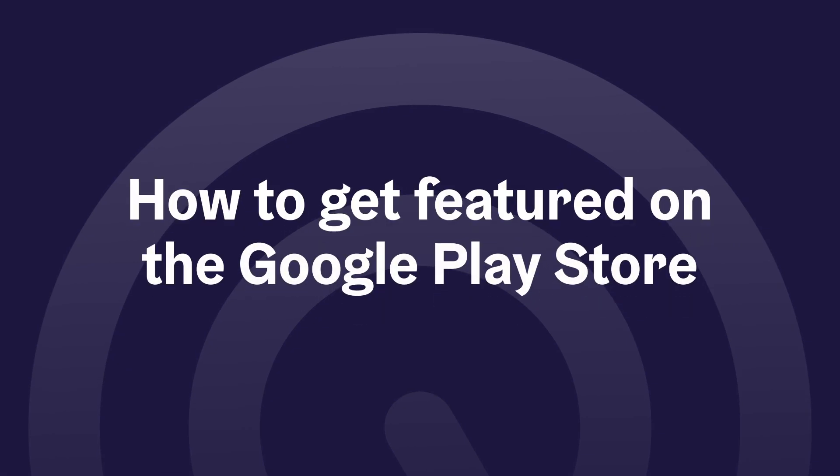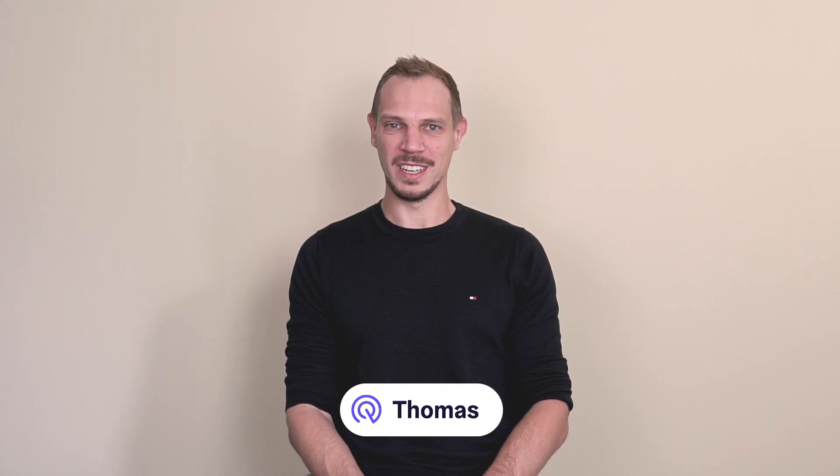How to get featured on the Google Play Store. Hello, my name is Thomas. I'm the CEO of AppRadar and in today's video we're going to talk about how to get featured on the Google Play Store.